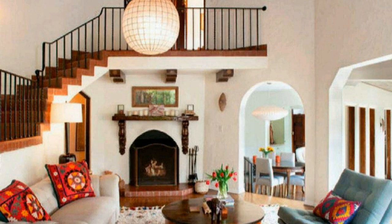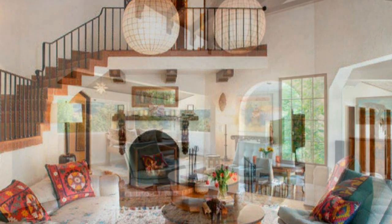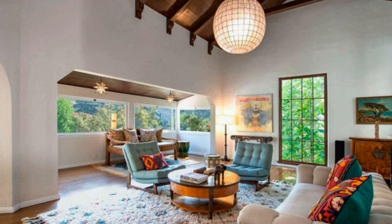The old house, built by architect Robert Finkelhor, was previously home to Zane Grey, an American writer of Western novels.